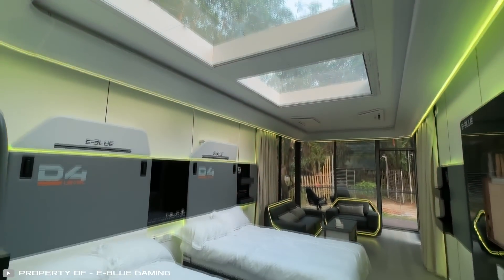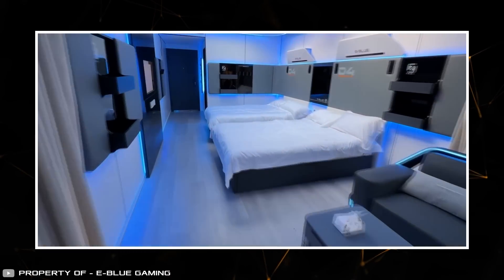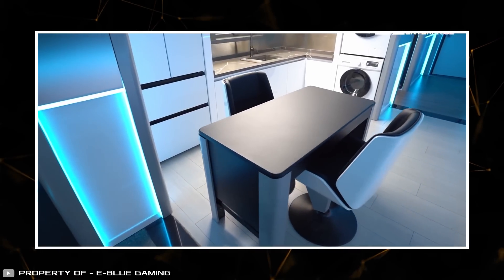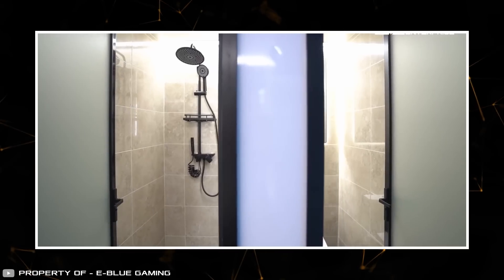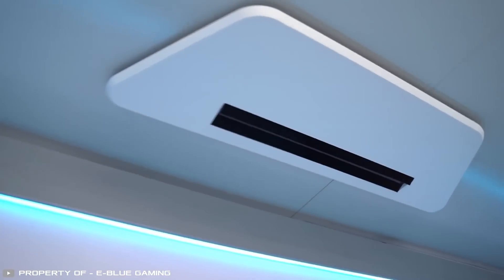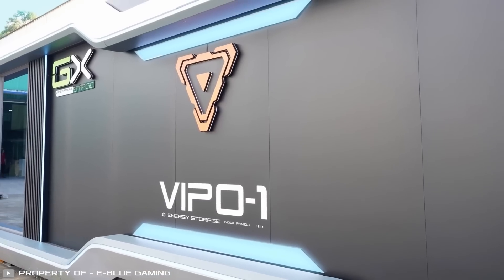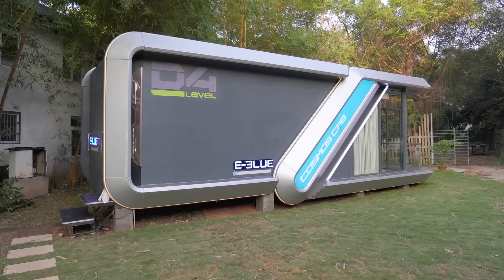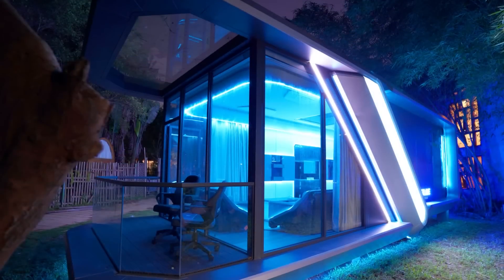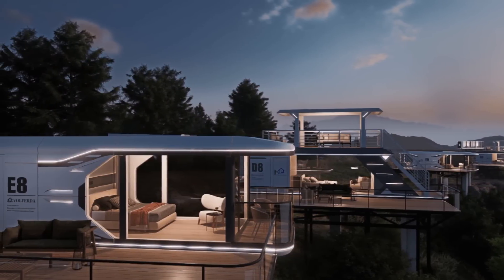Some models also feature transparent roof sections or small open-air terraces. Inside, the monoblocks are fully equipped for comfortable living, including a washer and dryer, a kitchen, plush sofas, armchairs, beds, showers, and restrooms. Thermal air curtains above the entrances help maintain a stable indoor climate. Thanks to their modular design, these homes are easy to transport and set up anywhere, from a backyard to a beachfront location. Combining futuristic aesthetics with practicality, these capsule-style space homes offer both relaxation and a seamless integration of cutting-edge technology.